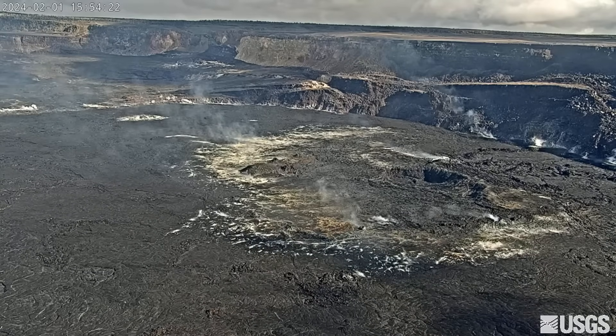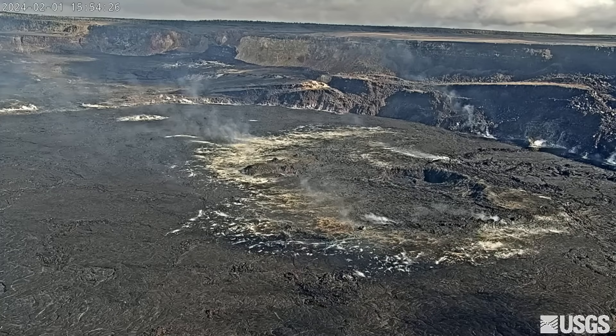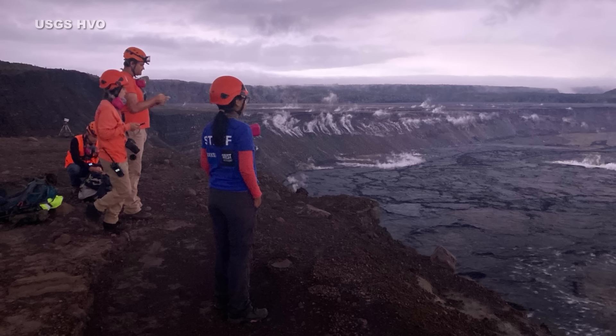As of 9 p.m. Hawaii time, Kilauea is not erupting. However, a high level of unrest is keeping the volcano alert level on watch as scientists work to decipher what may be occurring beneath the surface.